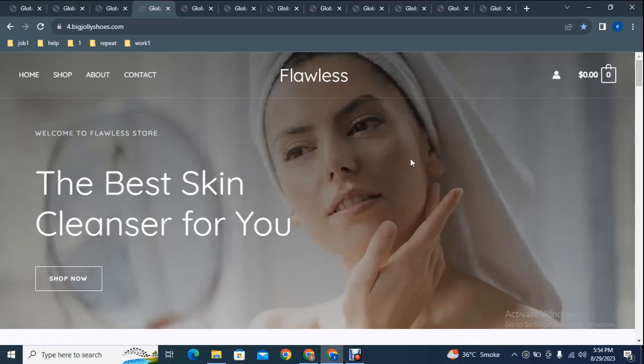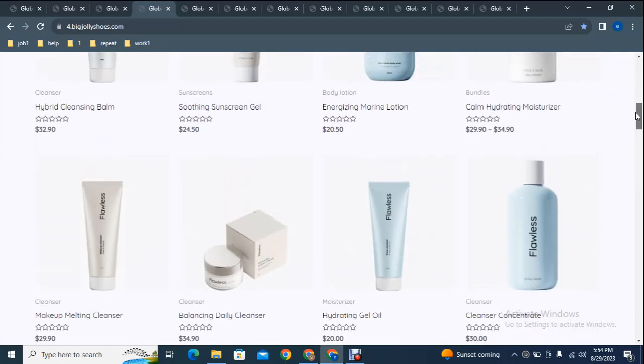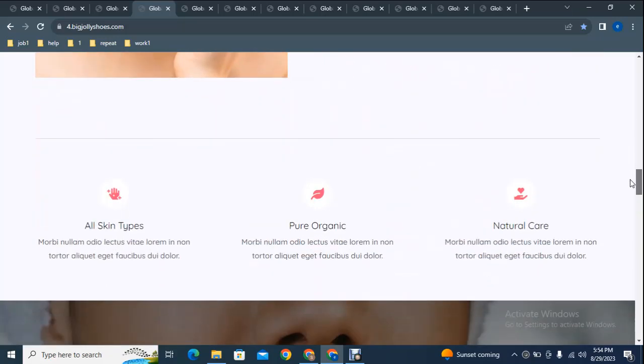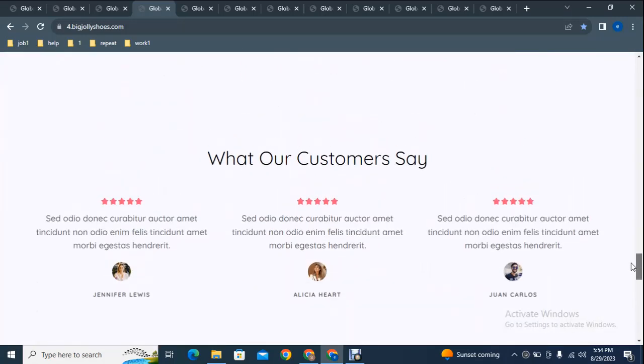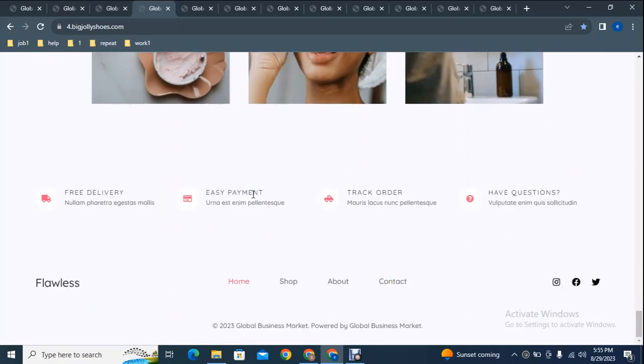It has a background image — make sure you can add your own images. If you don't have any images, you can use this one. There is also a text section and a shop button where customers can click and shop your products. You can add your own products with price options, titles, descriptions, and more. Scrolling down you can see other sections, images, reviews, and in the footer you can add social media icons, payment methods, and other details.